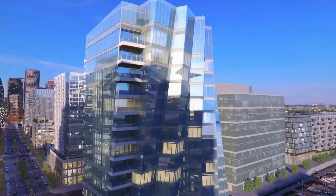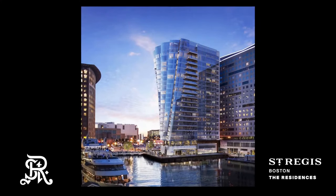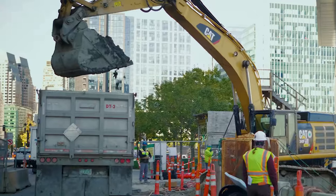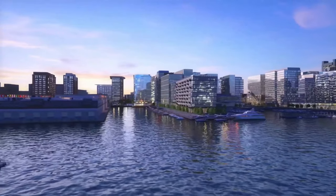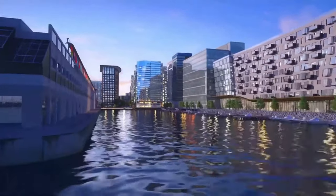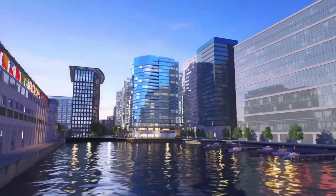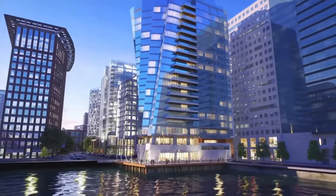The St. Regis is located at 150 Seaport Boulevard and construction was completed in early 2023. The building stands at 260 feet, making it one of the taller residential buildings in the Seaport. It was built by Cronin Development and designed by Elkis Manfredi Architects. While this project is associated with the St. Regis luxury hotel group and offers hotel-like services and amenities, the building is residential only, at 22 stories and a total of 114 condo units.